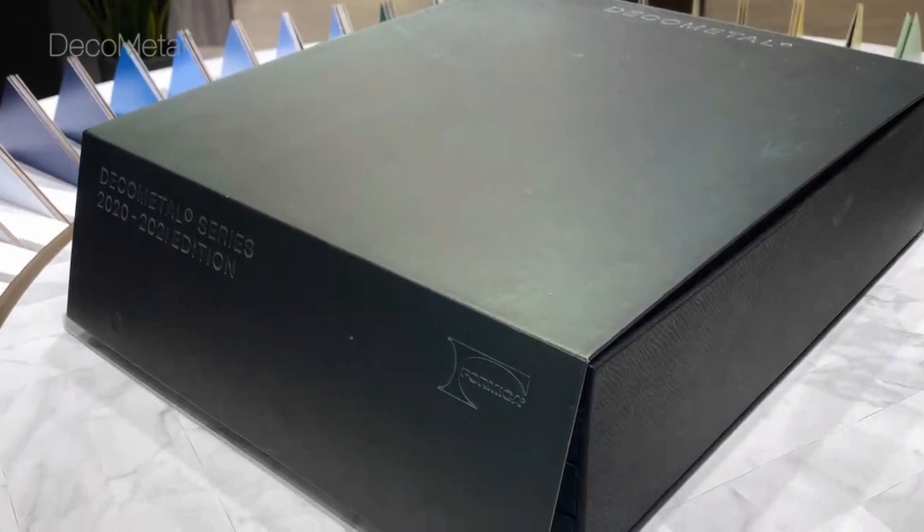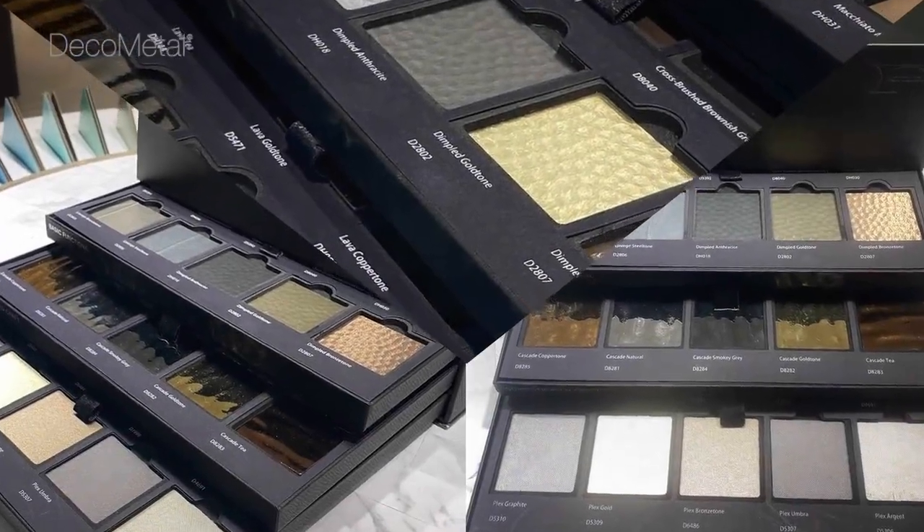Deco Metal delivers lustrous color and sheen with textures reflecting energy, modernity, and a deep respect for craftsmanship.